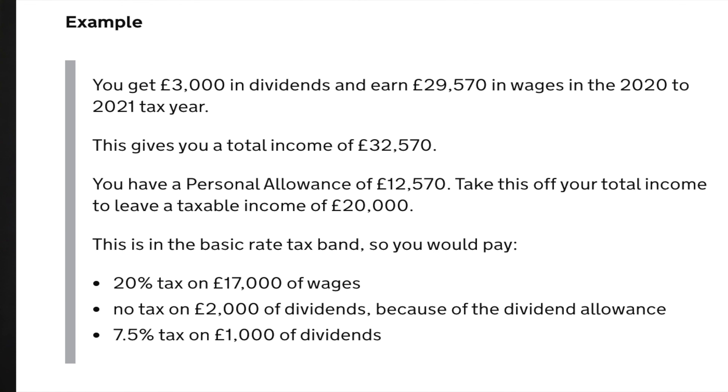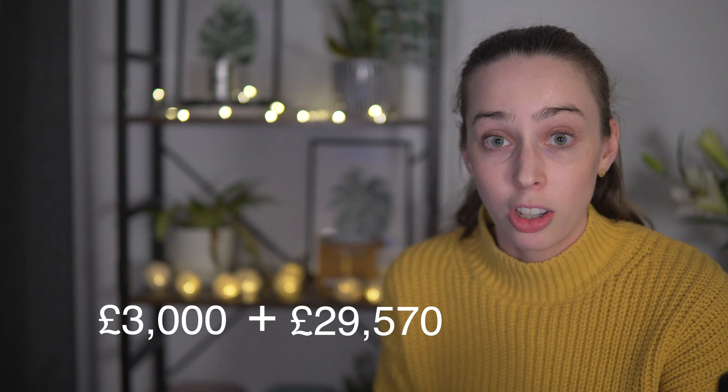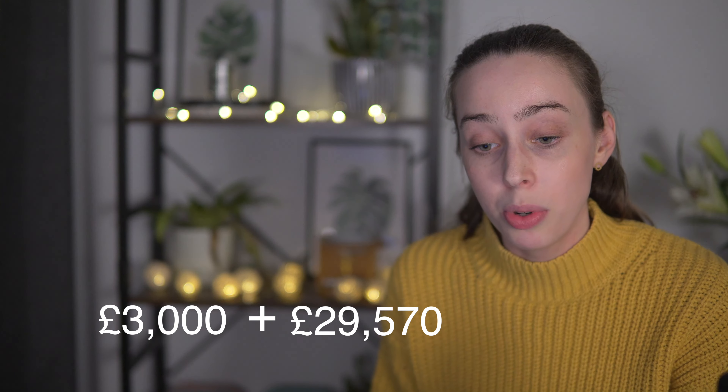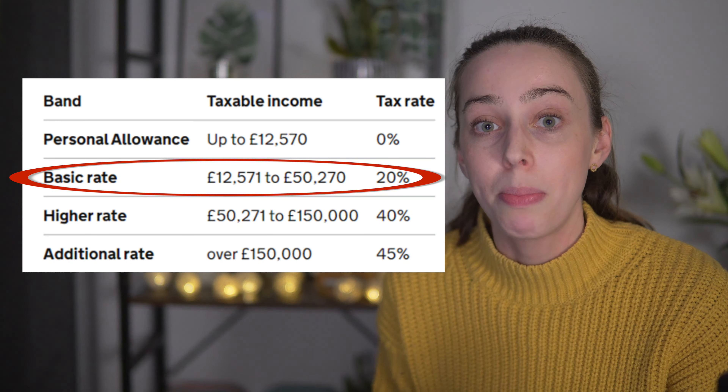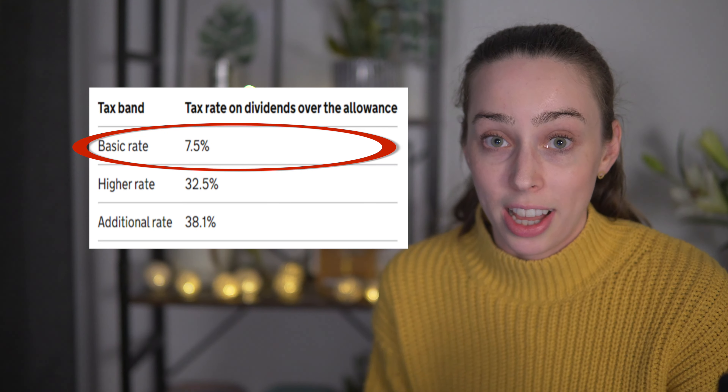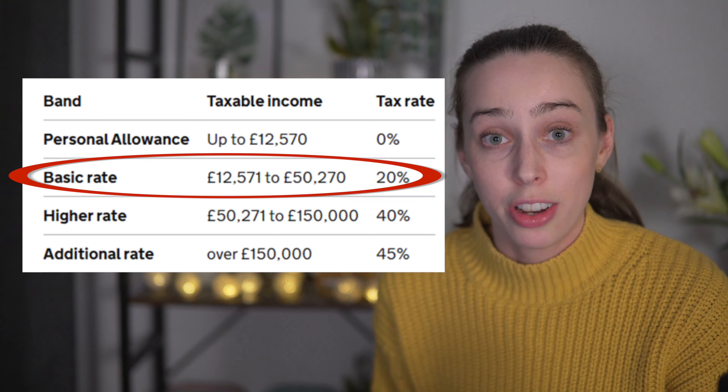Let's look at an example that HMRC have provided on their website. Someone gets £3,000 in dividends per year and earns £29,570 in wages. The first thing to do is see which tax band this person falls into. You take the £3,000 of dividends and add it to the wages, giving a total income of £32,570. This means this person falls into the basic rate tax band — so they would pay 7.5% on dividend income and 20% tax on their salary.